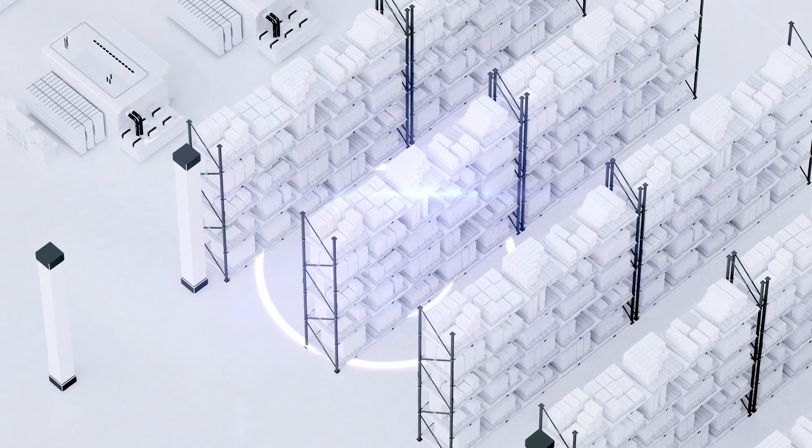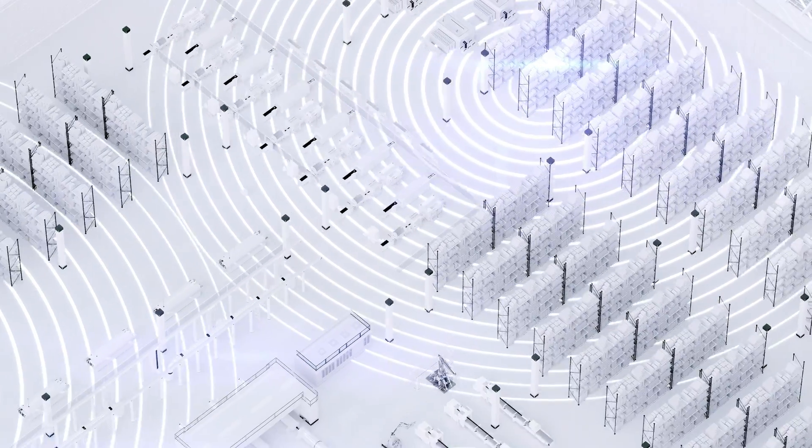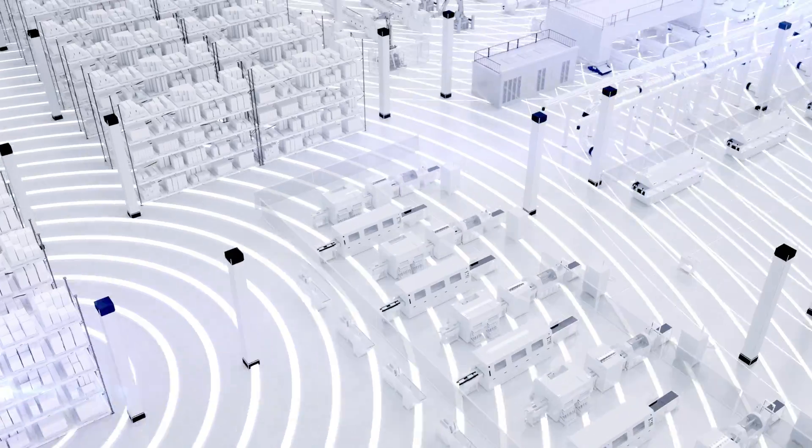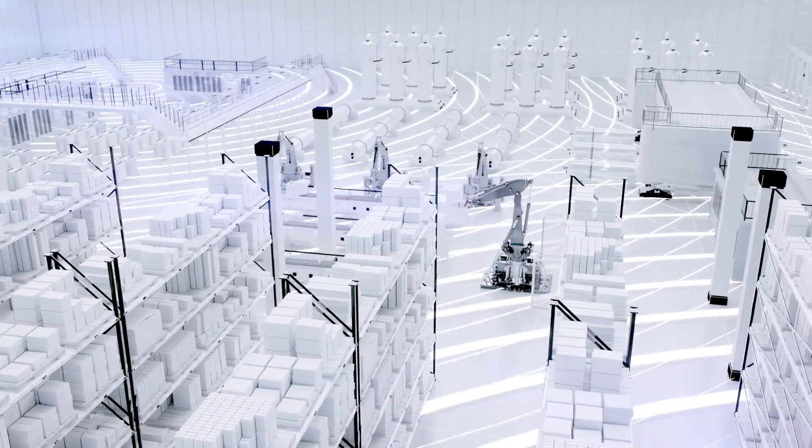Using SubGiga frequency, Newton SubGiga achieves long-range data transmission while ensuring interference-free communication and power efficiency, even in the most obstructed environments.